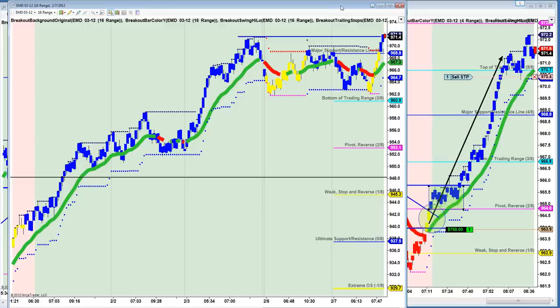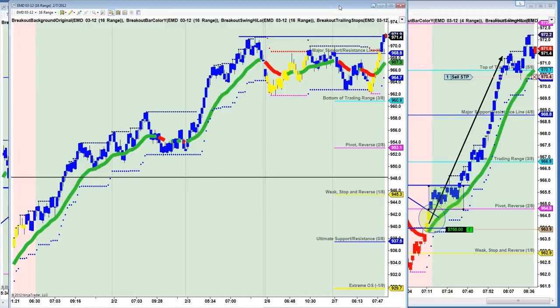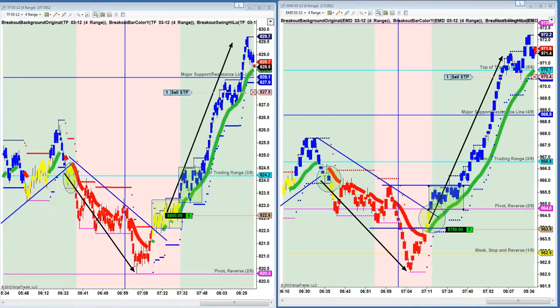So you're going to be asking yourself, how much further could this really run? It's already run like 80 ticks off the bottom. I did want to show one other chart.